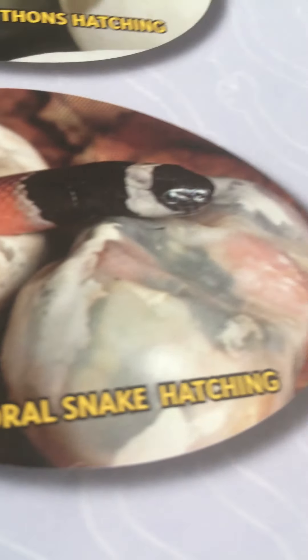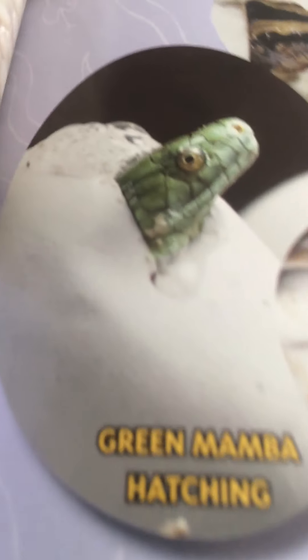Here are all the snakes hatching: Burmese pythons hatching, a coral snake hatching, and a green mamba hatching.